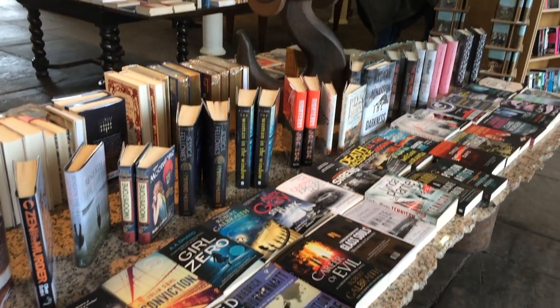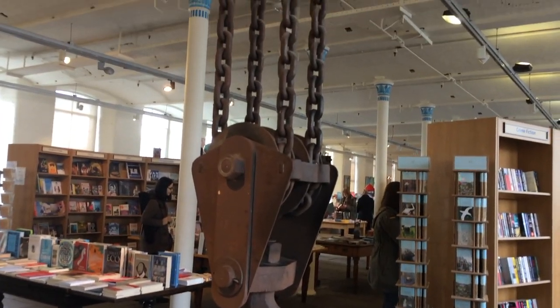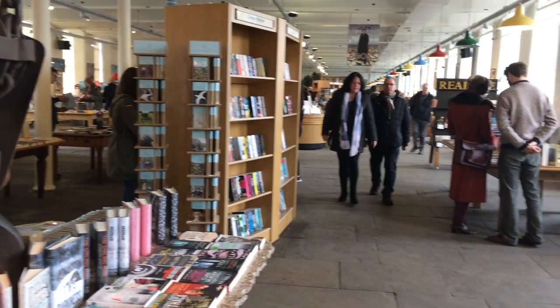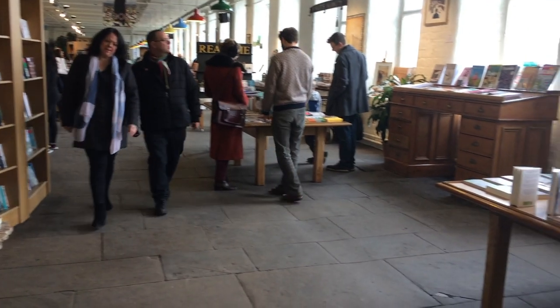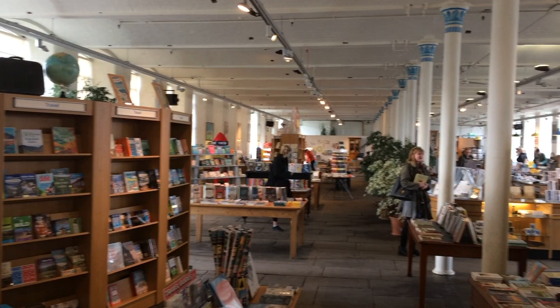The Salts Mill Bookshop really works with the structure of the building, keeping its sense of history. Juxtaposed vintage and contemporary elements make it cozy and welcoming, but also new and exciting. I love how alive this bookshop always feels — even on days like this, when it's pretty quiet, there's still a buzz.